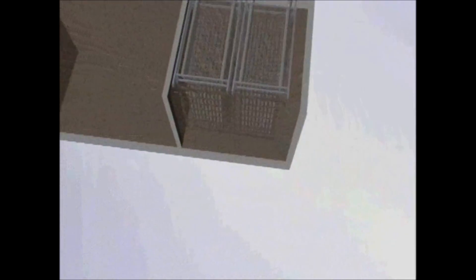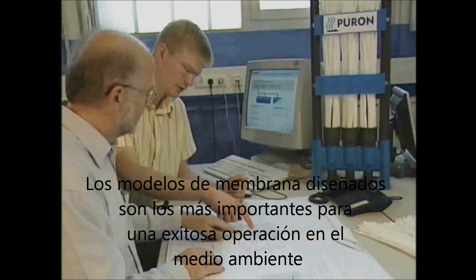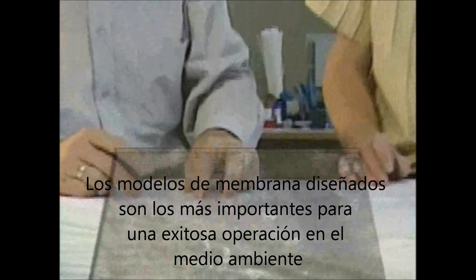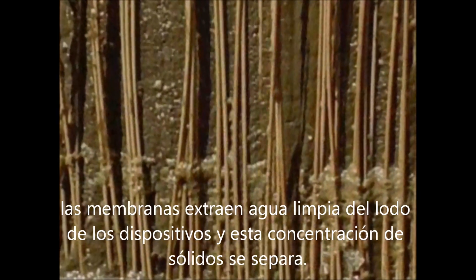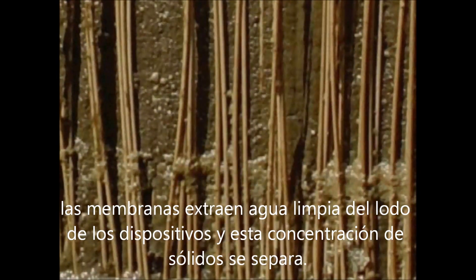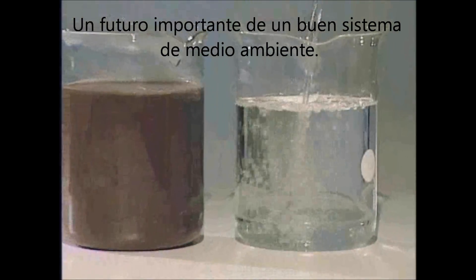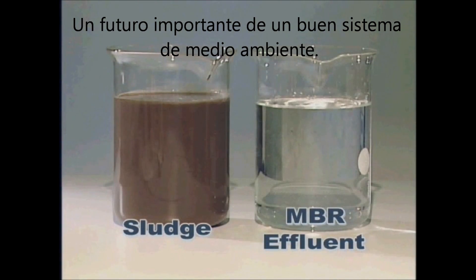Due to the tough environment in which the membranes are operated, membrane module design is of the utmost importance for successful operation of the MBR. The membranes extract clean water from the sludge, leading to dewatering of the activated sludge around the membrane module. This concentrates the solids surrounding the module and can lead to plugging. An important feature of a good MBR system is a reliable method of flushing the solid matter out of the module to avoid clogging and sludging problems.